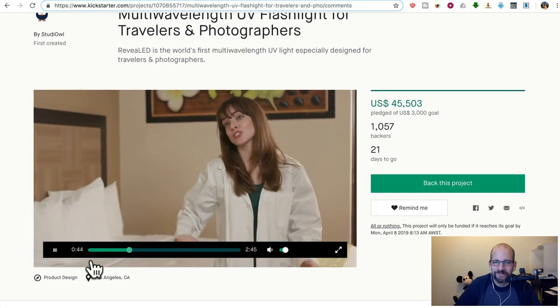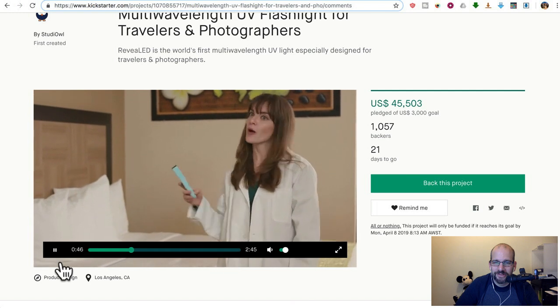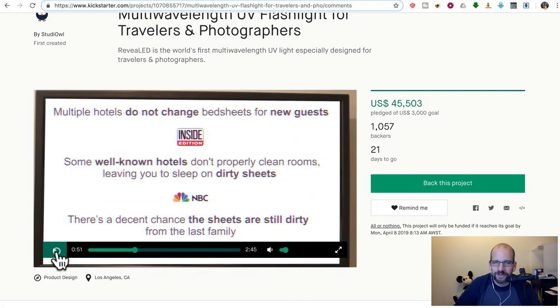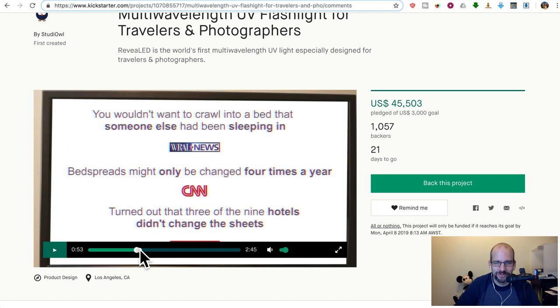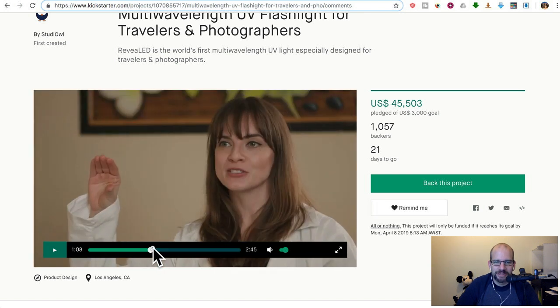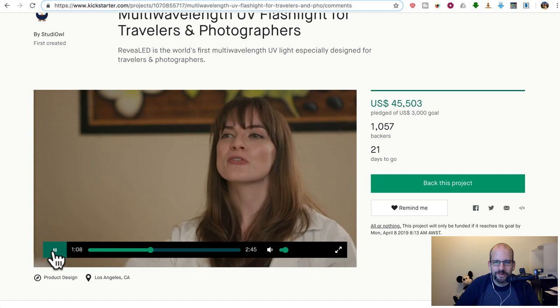Most hotel rooms are supposed to change their sheets after every guest. However, all of them are supposed to, most of them do, some of them don't. They show you some stats, and she's like, 'Let me show you.'